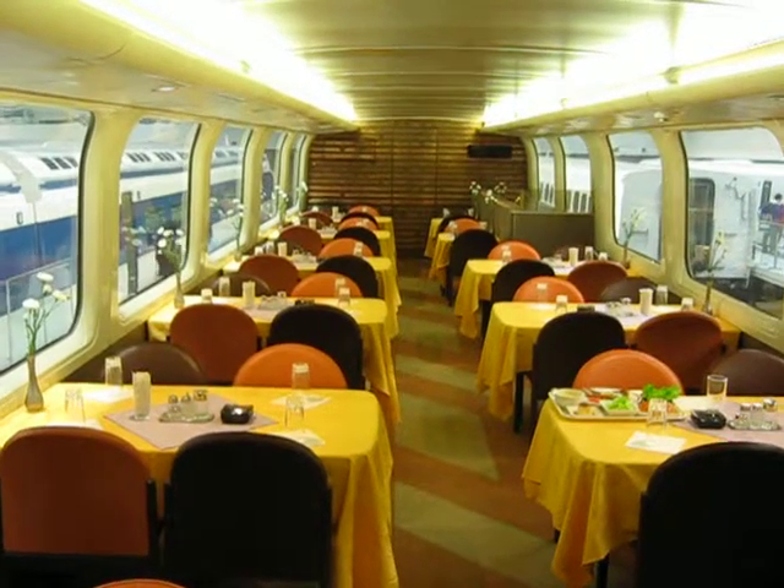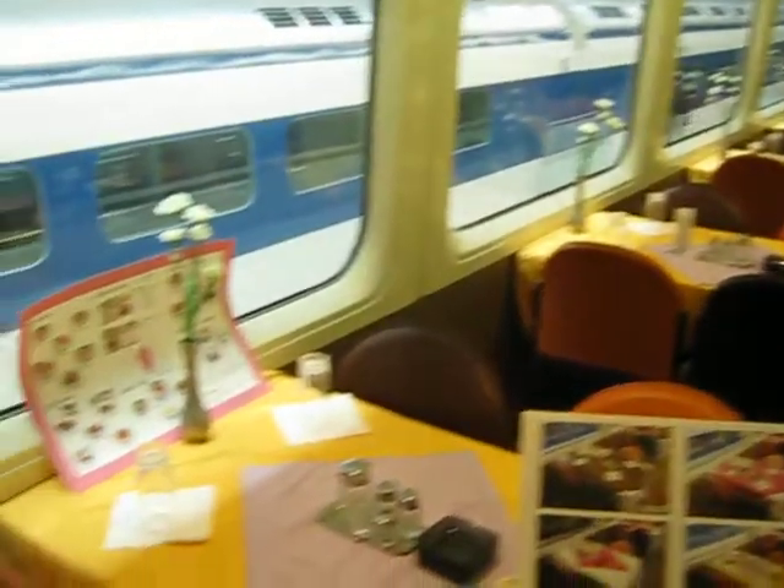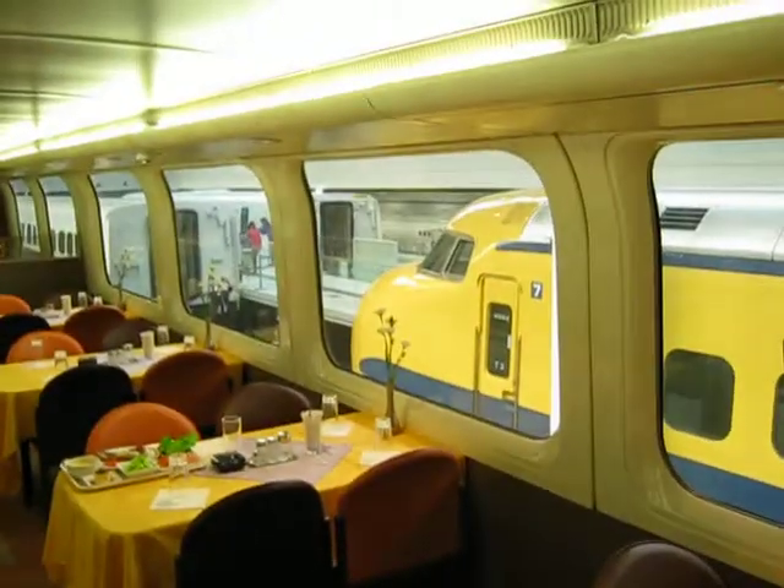Okay, now this is luxury. We're inside a bullet train in Japan at the Shinkansen Museum in Nagoya. And as you can see, there's a beautiful presentation, beautiful attention to detail.